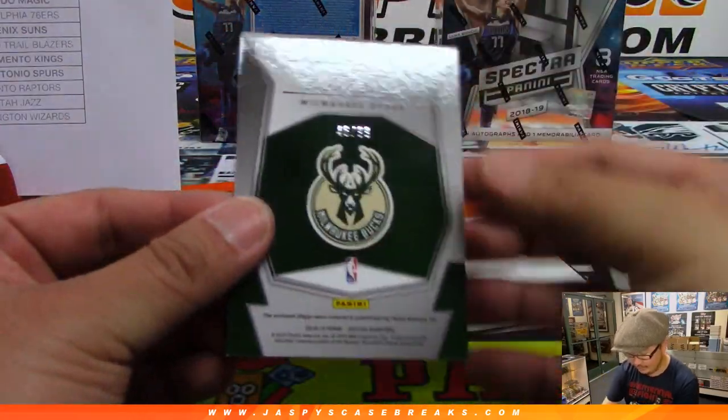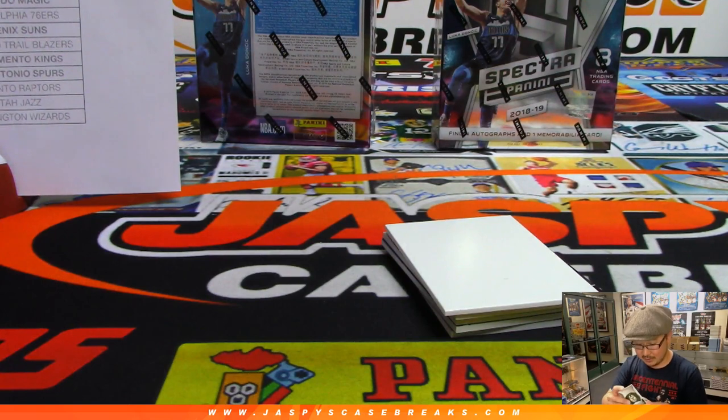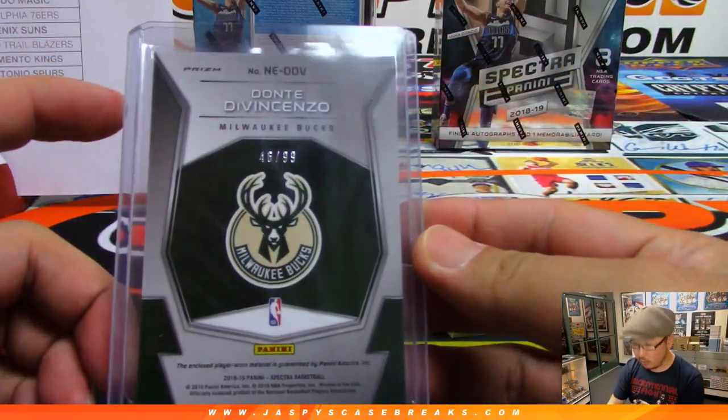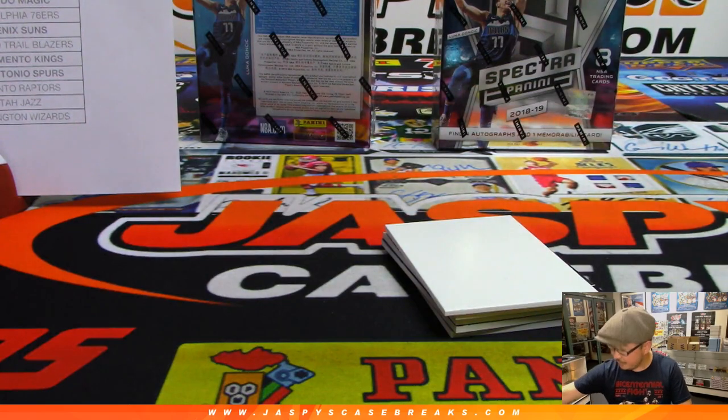All right, next one — Dante DiVincenzo, 46 out of 99, Next Era relic for the Bucks, part of the random number block. DiVincenzo will go to number six.